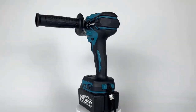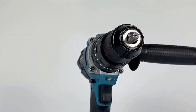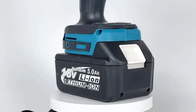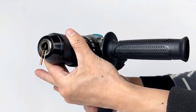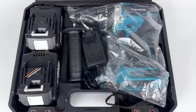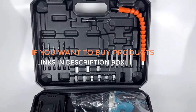In summary, the Camoley 13mm brushless electric impact drill is a reliable and versatile cordless power tool suitable for both professional and DIY applications. Its compatibility with Makita 18V batteries, brushless motor technology, and various other features make it a valuable addition to any toolkit. Thanks for watching — links are in the description box. Don't forget to subscribe, like, and share the video.